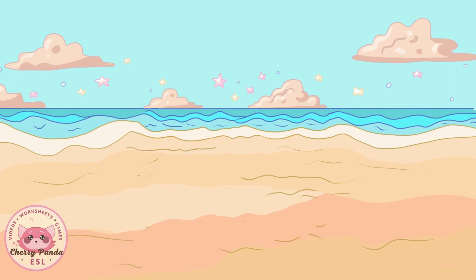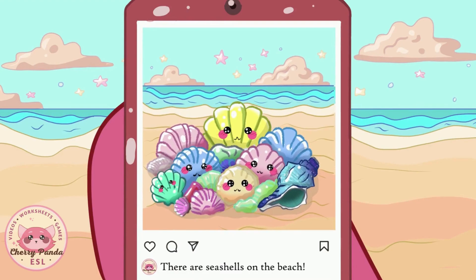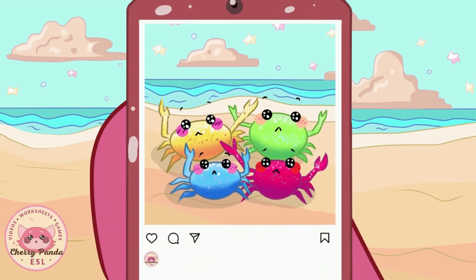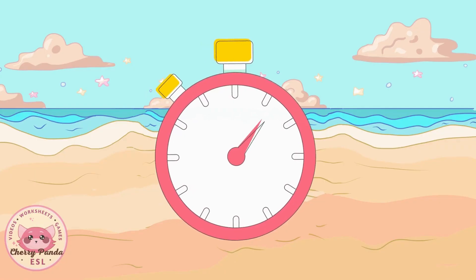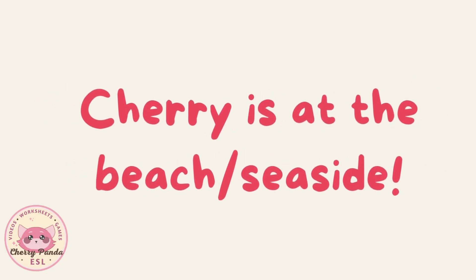It's a nice day at the beach. Let's explore it together. Look, there are seashells on the beach. There are crabs near the seashells. Where is Cherry Panda? Cherry is at the beach.